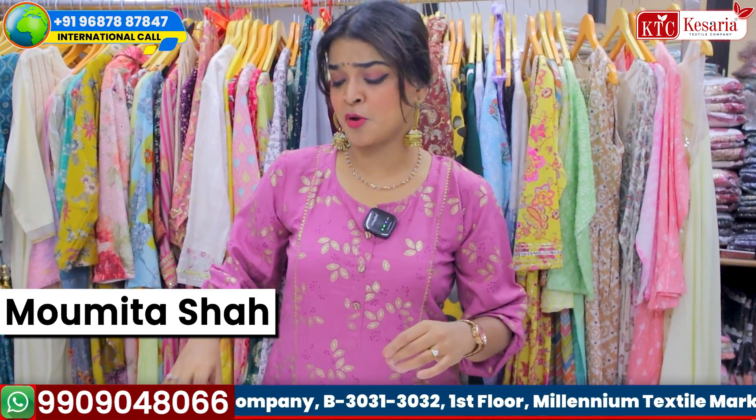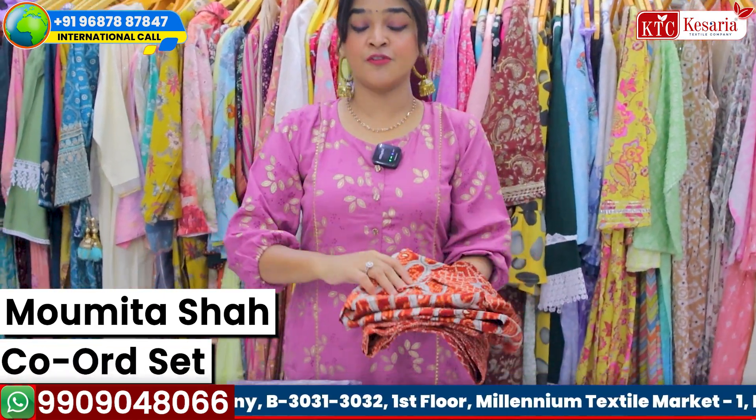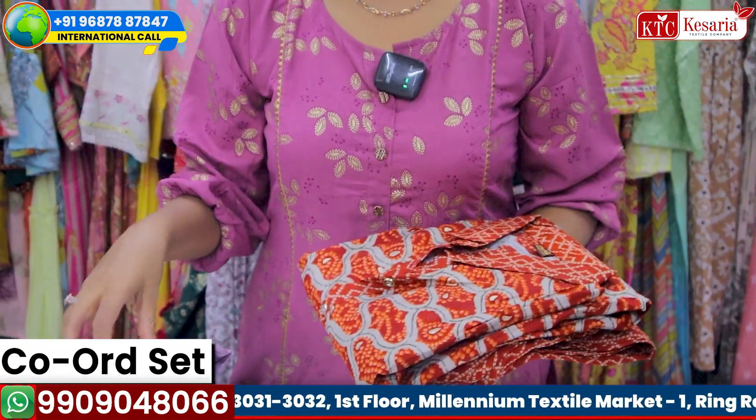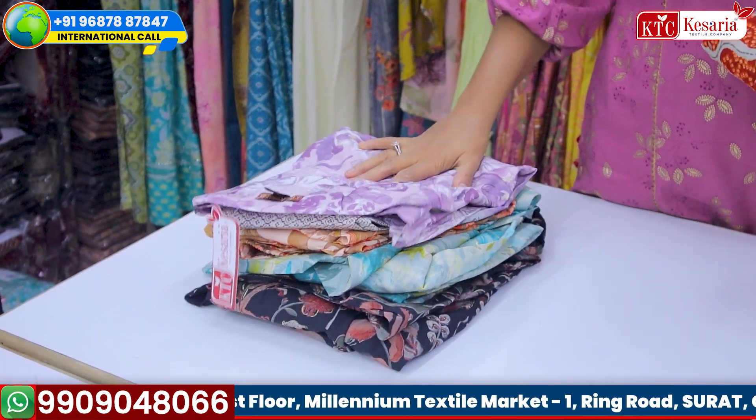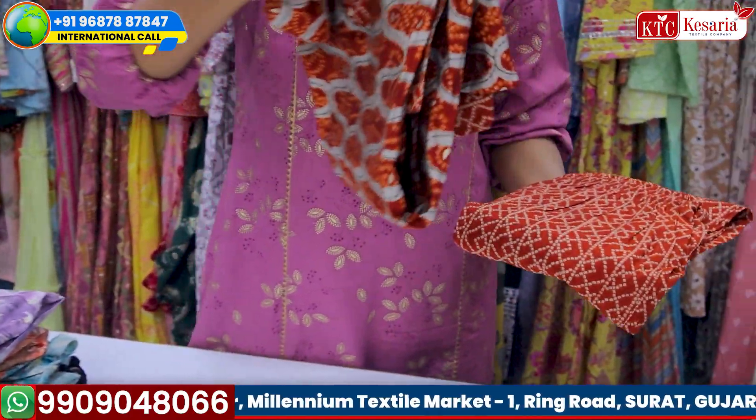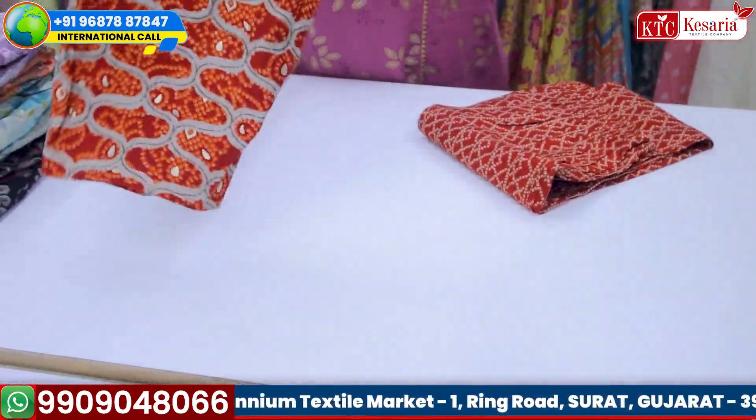Today your friend Mohamita Shah is going to show you beautiful collections of co-ord sets. And if you are planning to enter into the business of ladies ethnic wear and you have decided to enter with kurti designs, then this will be your perfect choice to start with. So let's begin with the collection.